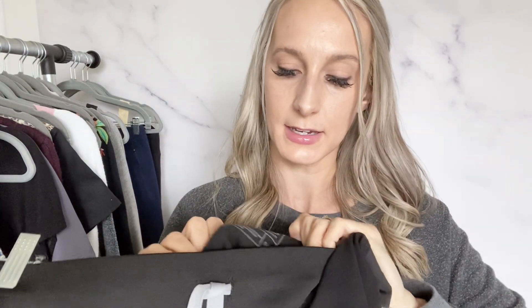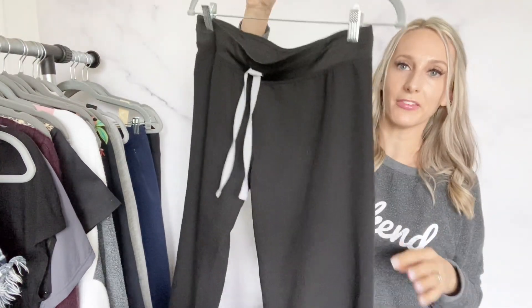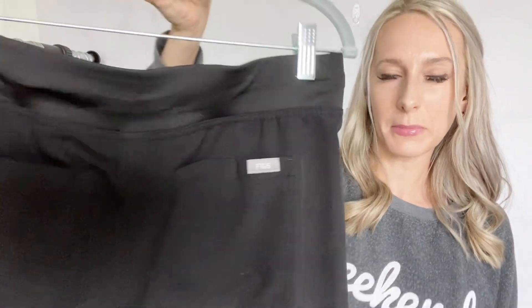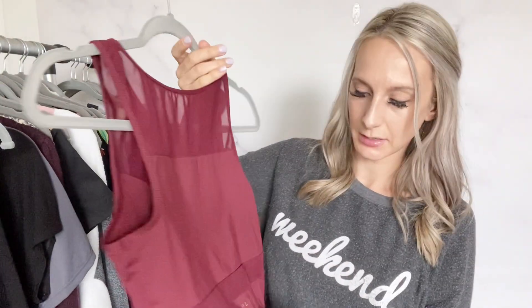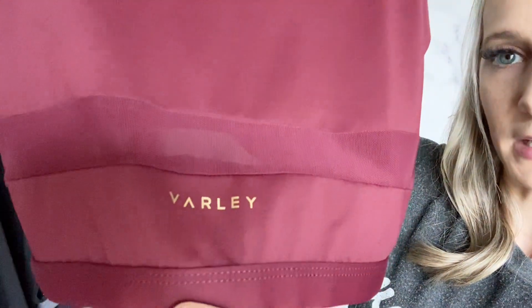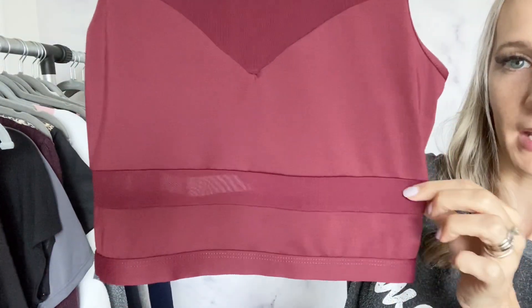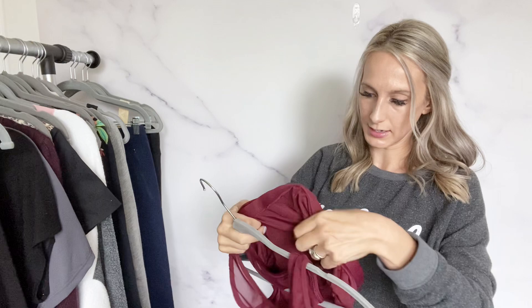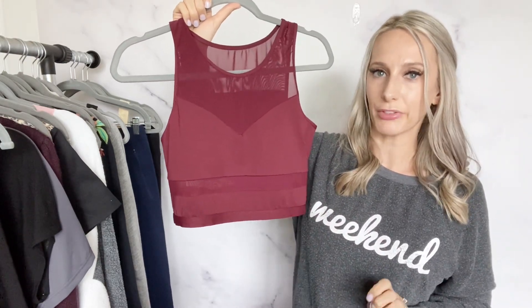Then a pair of FIGS scrub pants, size small, black straight leg. I've found these several times and they sell pretty quickly, usually for about $30. I'll probably list them for $35. This was the first time I picked up Varley — it's pretty, with mesh at the top and a mesh panel in the back. Size large. I listed this one already for $35.